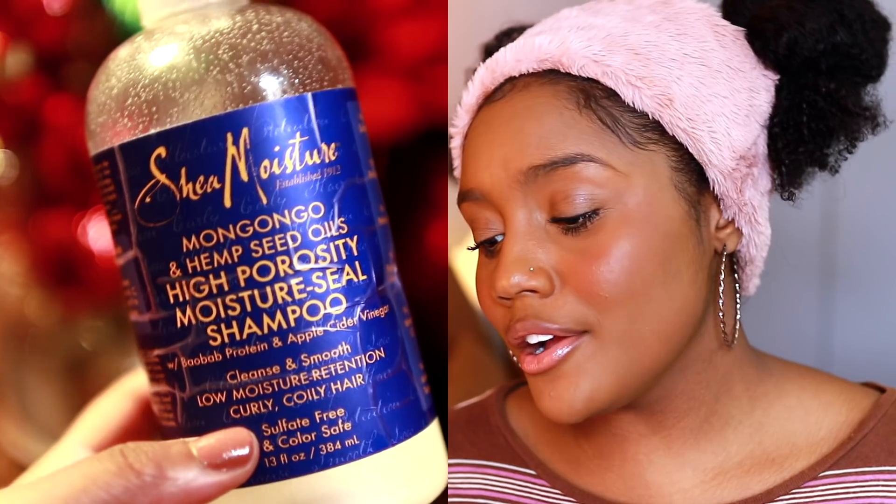The sulfate-free shampoo I've been using pretty much this whole year is the Shea Moisture Mongongo and Hemp Seed Oils High Porosity Moisture Seal Shampoo — that is such a long name. But this shampoo is amazing; I feel like it has been working really well throughout the entire year, even through the drier months and winter.